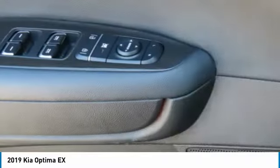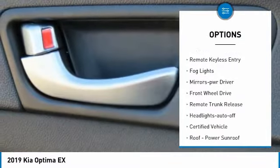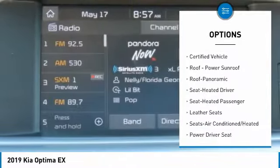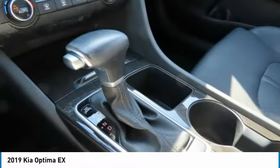Here are some of this vehicle's great options: aluminum wheels, heated side mirrors, traction control, daytime running lights, remote keyless entry, fog lights, mirror memory, FWD, remote trunk release, headlights auto off.